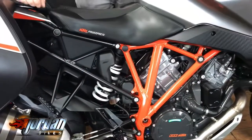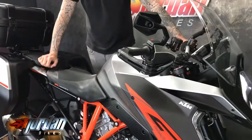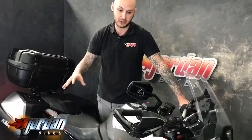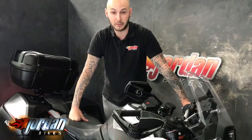What a sound — an absolute animal, being a 1290. So if you want a sports bike that you can go touring on, get yourself down to Jordan Bikes. These are brand new at £16,299 — and that's not with the luggage or the seats or anything like that. So grab yourself a bargain, give us a call, drop us an email. We do finance, PCP, we take cash, and we'll love a part exchange at the minute. Get yourself down — thank you very much.